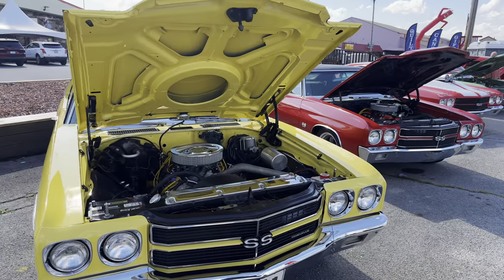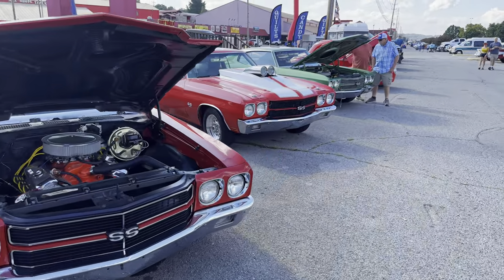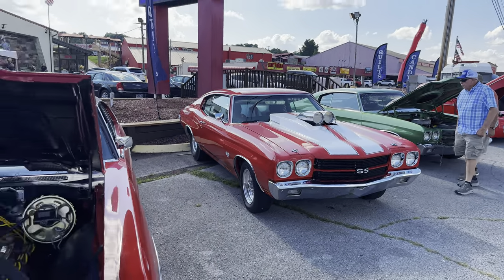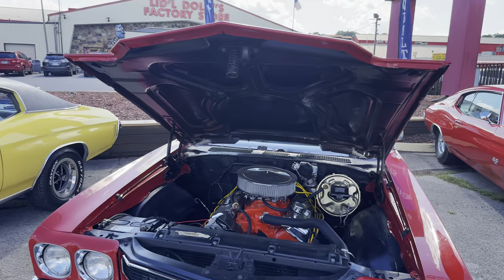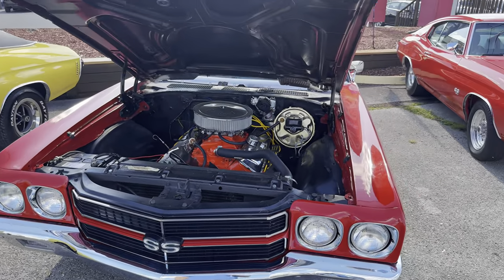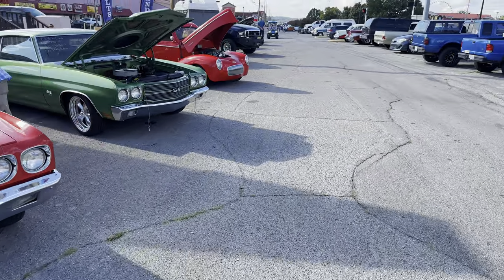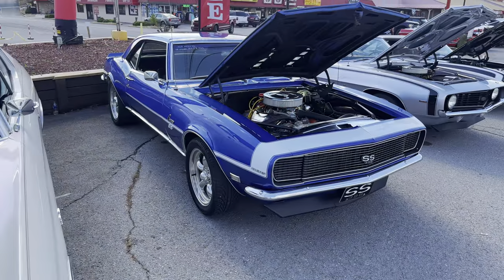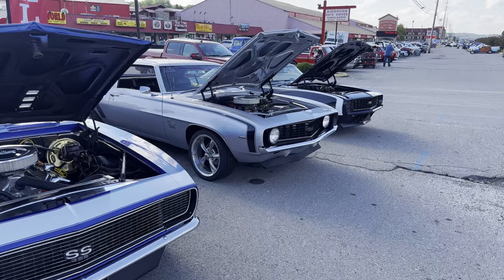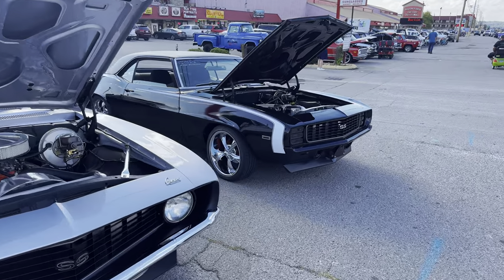Here we have four Chevelle Super Sports in a row right here. I've noticed there are a lot more '70 models than there are '71 and '72, which are basically the same car, but the '71s had a four-headlight system. I like the looks of those a lot better, and by judging by what I'm seeing, probably other people like them better too. And now we have three Camaros parked in a row — two of them are Super Sports, and I like the look of those hideaway headlights.